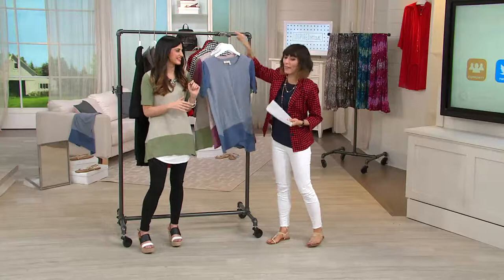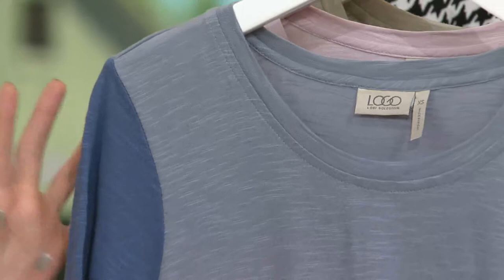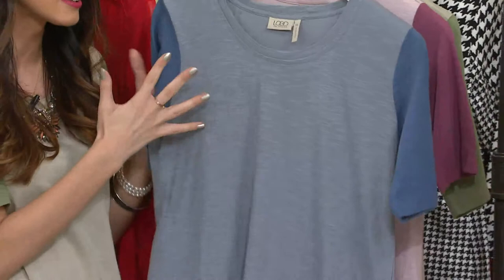I think we should start with the fabric because cotton slub is one of my favorites to climb into on Monday nights. It really is like your vintage favorite t-shirt. That's what this shirt is — it has that vintagey feel, that cotton slub texture. It just feels really loved and lived in.